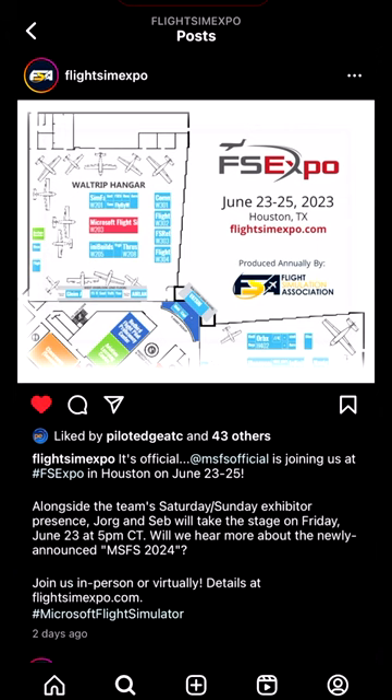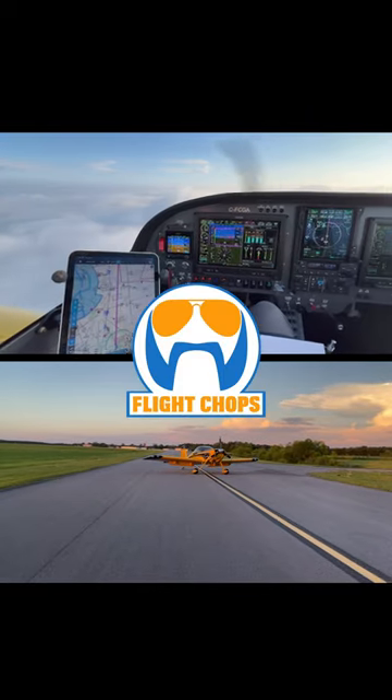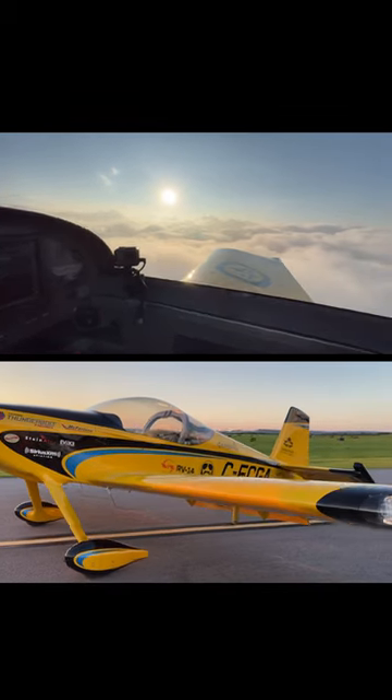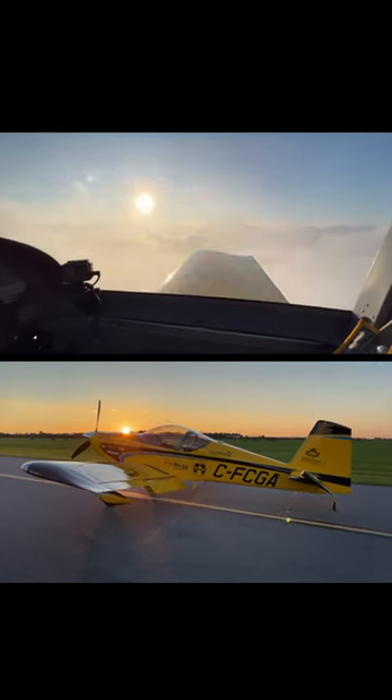So check this out. Microsoft is going to be at Flight Sim Expo, and we scored a spot right beside them to display the official FlightChops aircraft. I'm flying the RV-14 all the way down to Texas, and what's really exciting is that we're going to have a flight simulator right next to the airplane, emulating it to incredible levels of detail.